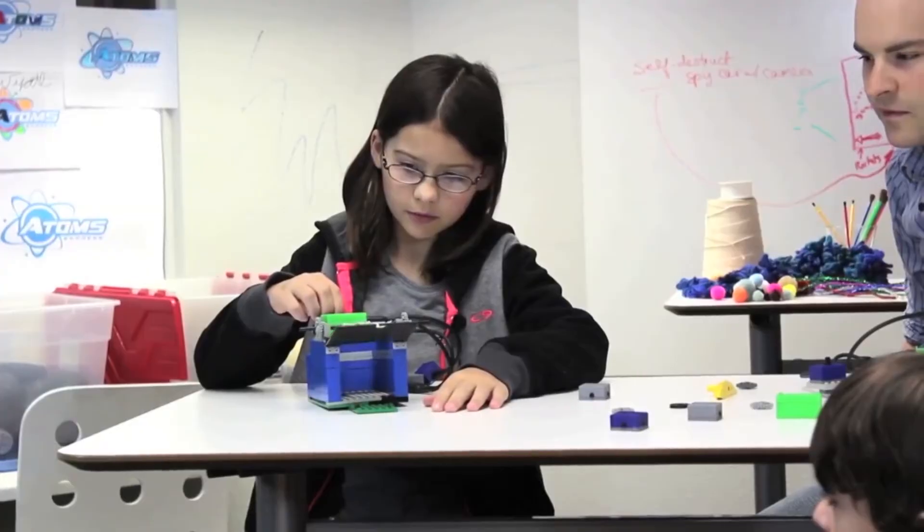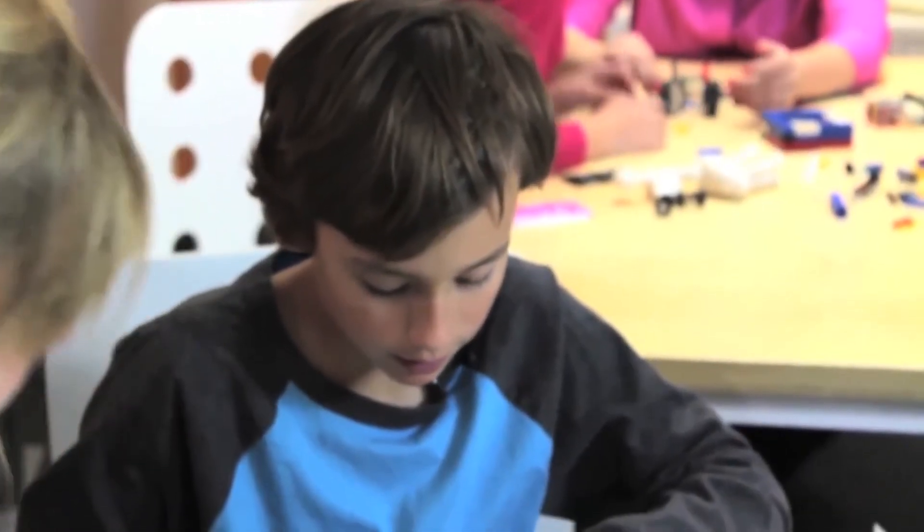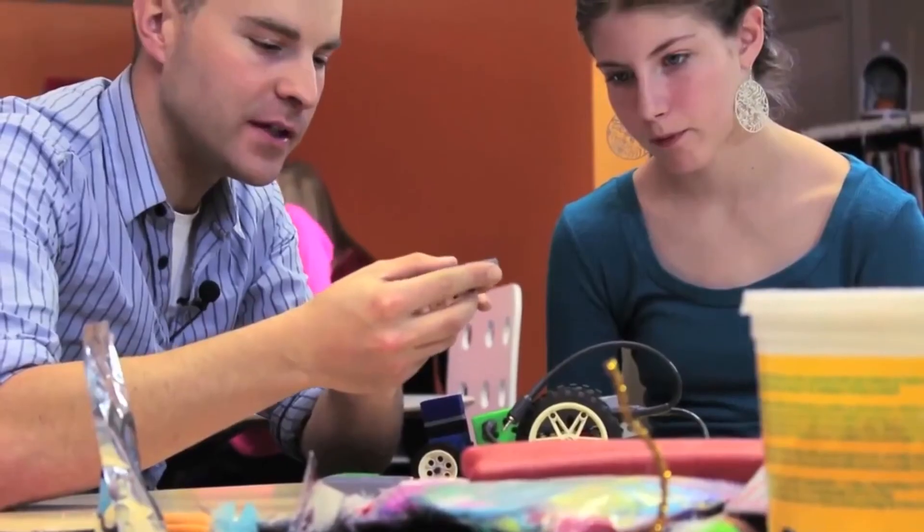The first sets available will be a monster construction set to build a monster robot that avoids light and seeks out the dark, and a magic wand set to create a magic wand remote that can turn on and off lights, move toys, or close the door with a shake of the wand. Each pledge gets you a different Atom set for you and the kids — if you ask me, Legos for everybody, and sharing is caring.